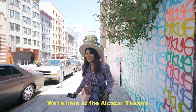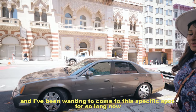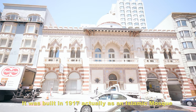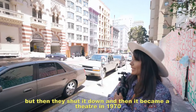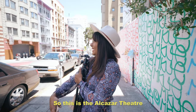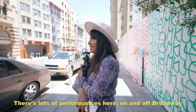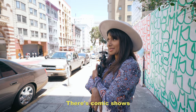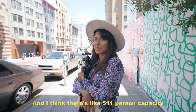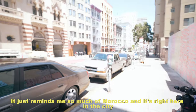We're here at the Alcazar Theatre and I've been wanting to come to this specific spot for so long. It was built in 1917 as an Islamic mosque, but then it was shut down and became a theatre in 1970. There are lots of performances here — on and off Broadway — a cabaret, comedy shows. I think it's about a 511-person capacity. But it looks so beautiful from the outside.